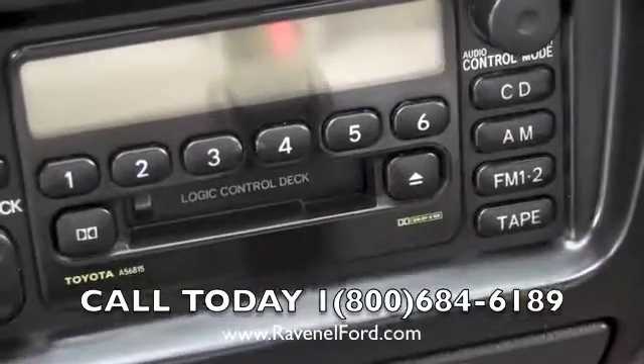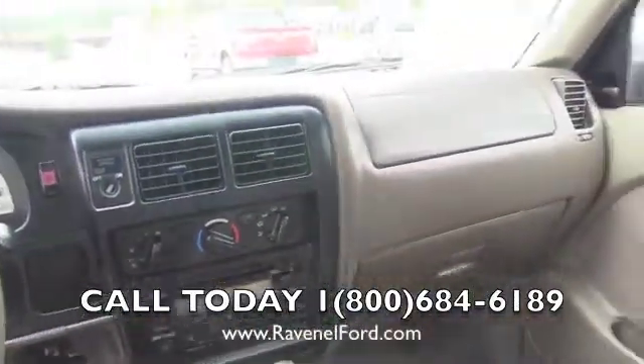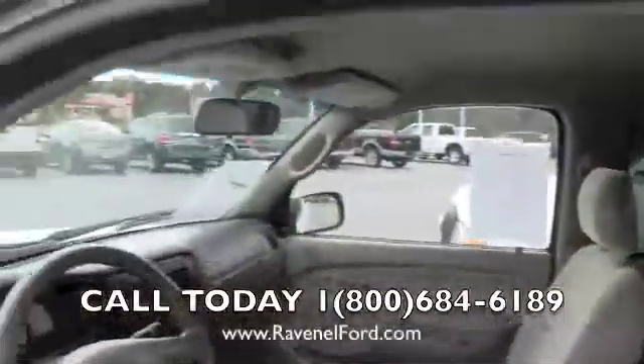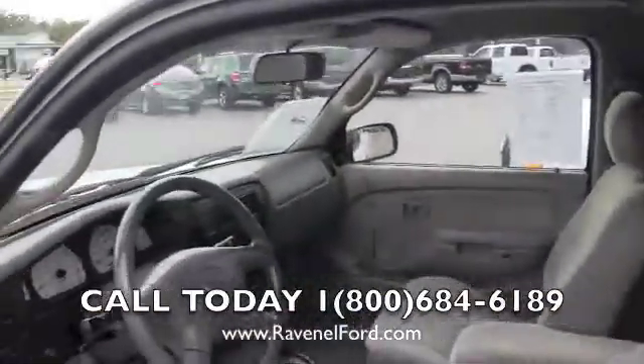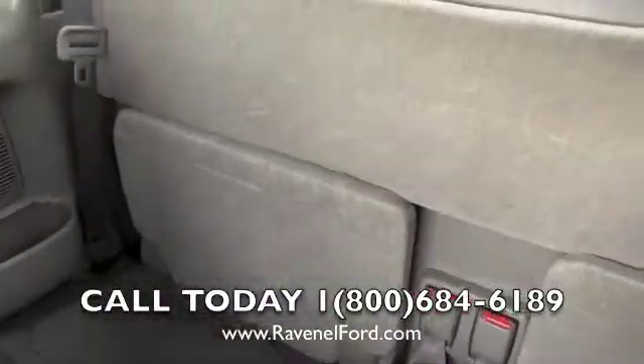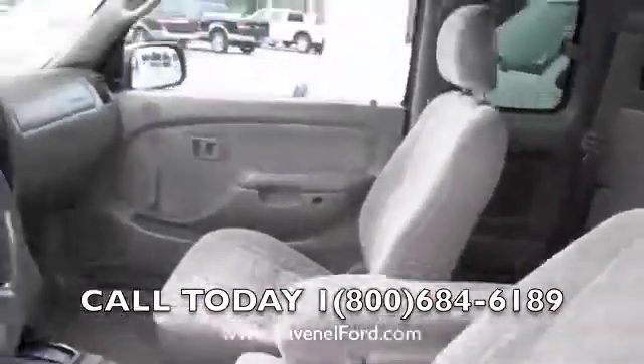It has a CD player and tape deck. I like the tape deck — you can get a little adapter, plug it into your phone, and actually stream music into the vehicle through your cell phone. It also has some little seats that fold down in the back, plus a little storage space — great for putting groceries and things like that.